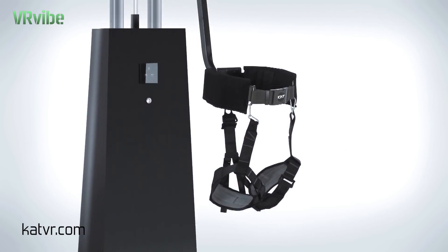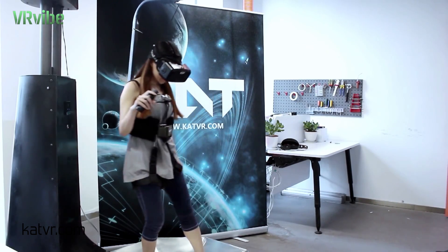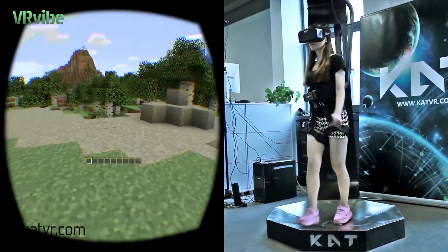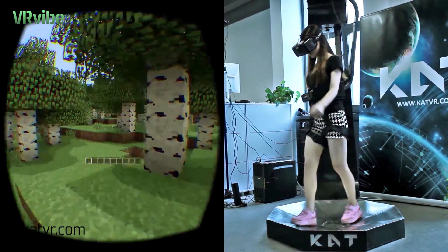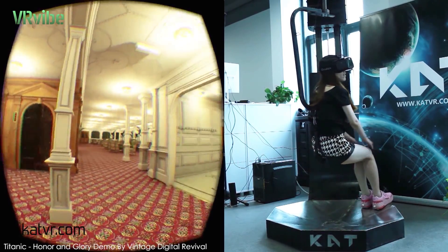Catwalk has not just simply removed the column and the ring. Our unique design can limit the horizontal moving range and control the vertical movement function while walking and running. It can automatically provide 35 cm vertical moving range while jumping, crouching and sitting.